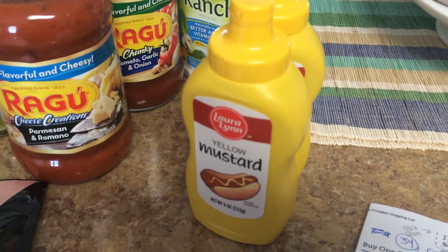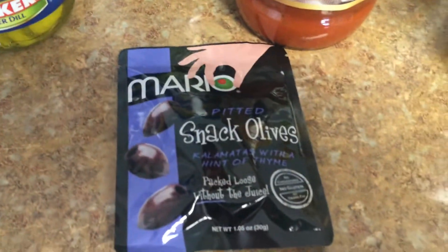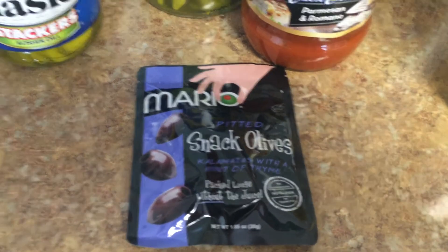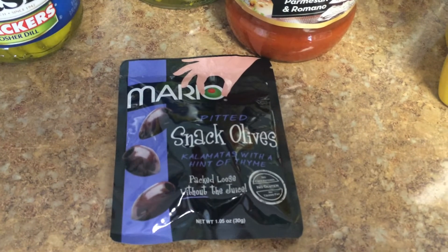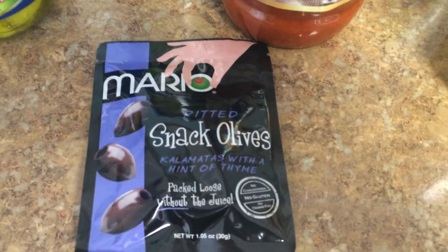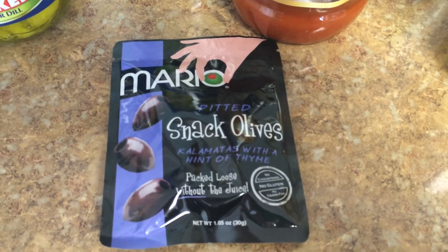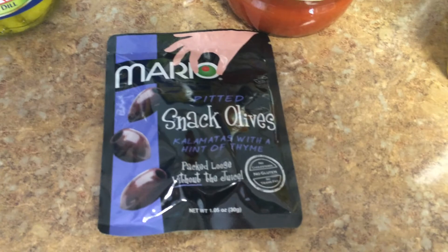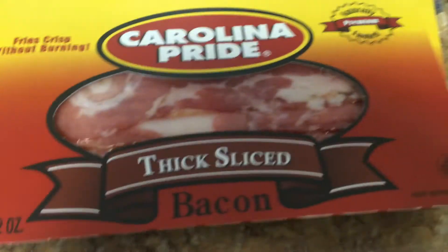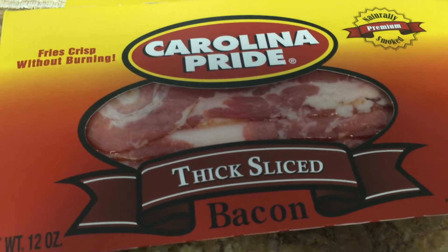French's mustard was buy one get one free, making it 48 cents each. This little package of snack olives was four cents — four pennies! I love these, they are so yummy — kalamata olives with a hint of thyme. Seriously, I had to restrain myself from eating them on the way home in the car, but I wanted to show them to you first. For four cents, come on!